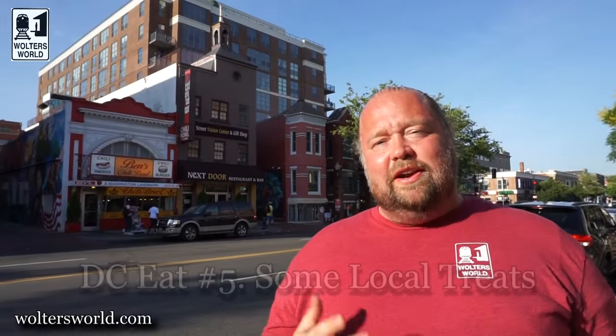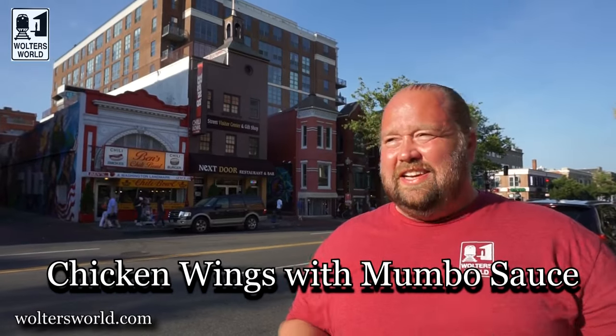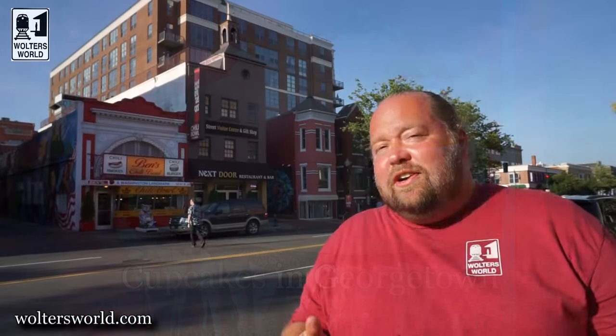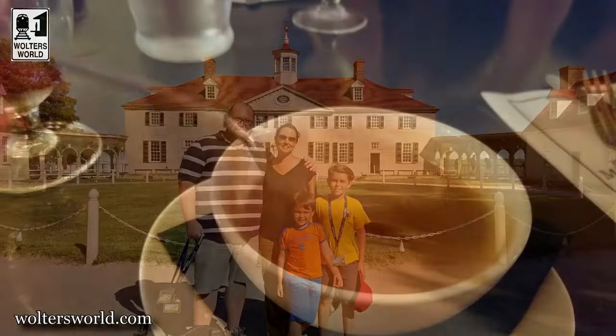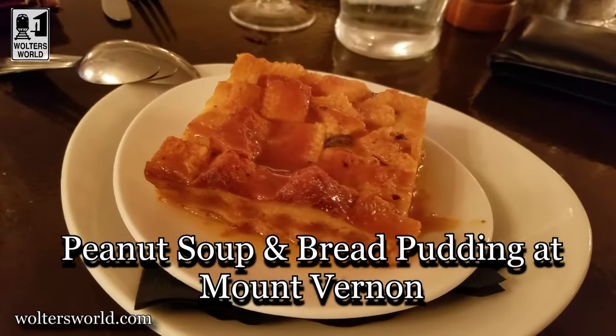The fifth thing ties together some local specialties and treats. First, hot wings with mumbo sauce — it's like a sweet and sour Chinese sauce and barbecue sauce had a baby, and they put that on the wings. It's bright orange and it is worth it. You can also get Georgetown cupcakes, which are a bit overrated now but still nice. My personal favorite specialty was at Mount Vernon — George Washington's Mount Vernon — where we had peanut soup. It was like liquid peanut butter and it was fantastic, along with their bread pudding, which was so good.